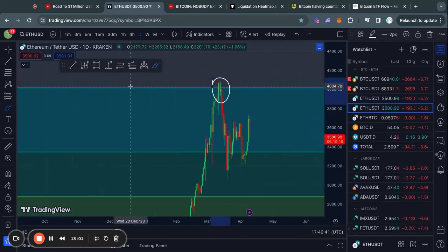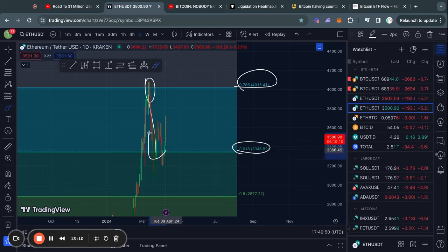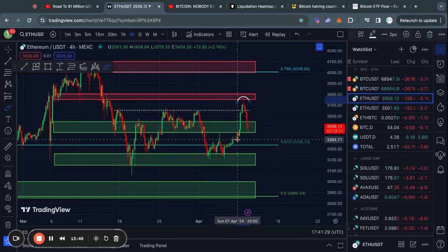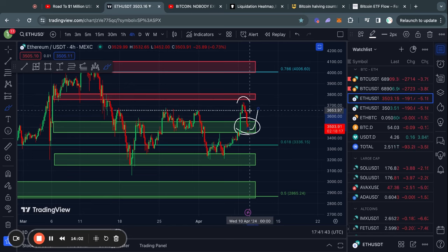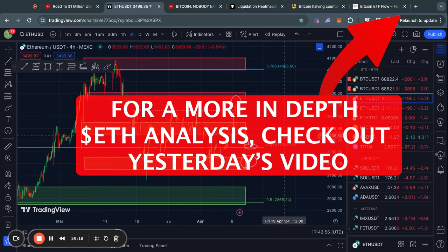Taking a look at Ethereum on the daily time frame, we got rejected from the 786 Fibonacci level and came all the way back down to the 618 Fibonacci level, then got a reversal back to the upside. Looking at the support and resistance levels for Ethereum, we got a rejection from this resistance level and right now we're finding some support here. If we break back up, the next resistance is first 3,650, then from 3,750 up to 3,800. If we lose this support, watch 3,330 as the Fibonacci level, and then from about 3,250 down to 3,150 as another big support zone. Right now Ethereum is simply trading sideways and I'll check back in tomorrow.